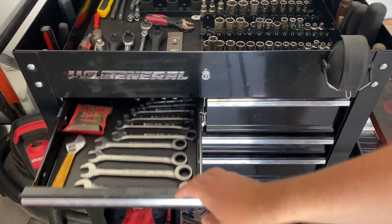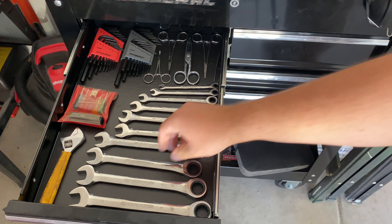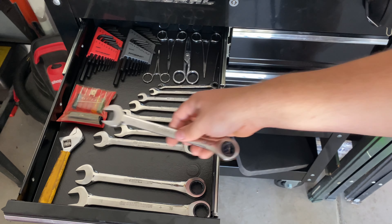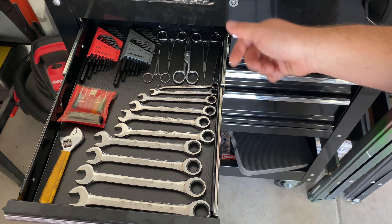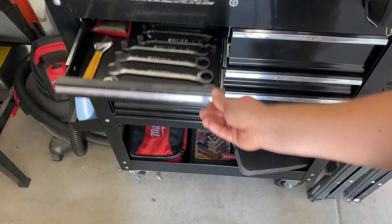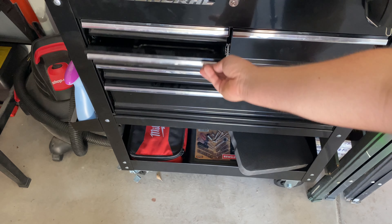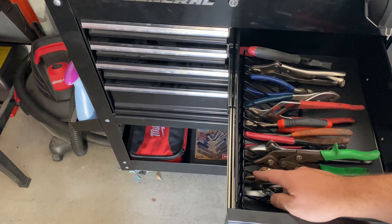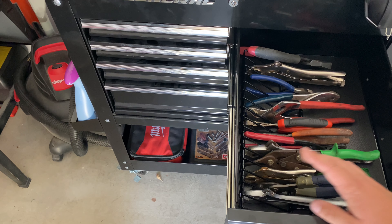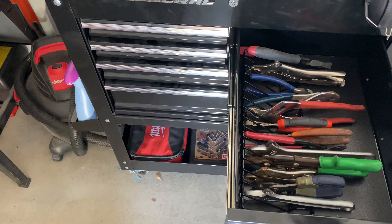For the drawers, this top one is my metric drawer. My parents got me these ratcheting GearWrench wrenches and I love them — pretty good deal on Amazon, I'll link them. Some Allen keys and precision tweezers. In the next drawer, standard wrenches and some nut drivers. On the right are some pliers. This wire holder is from Harbor Freight — I hate it, do not get it. It's not as versatile as the one I got on Amazon; some of my tools don't fit as well.